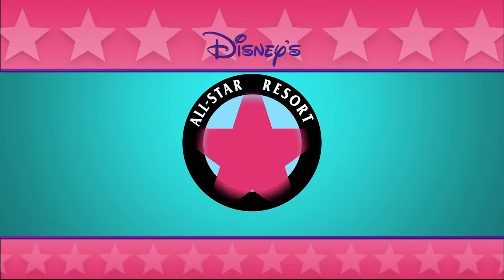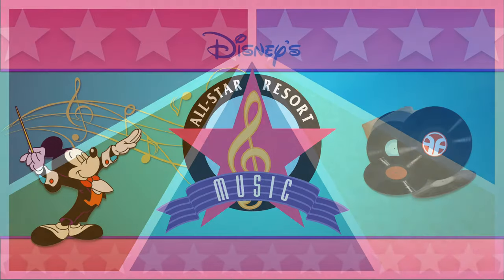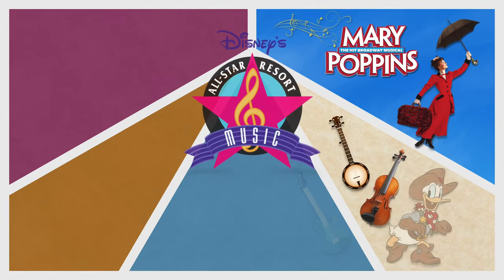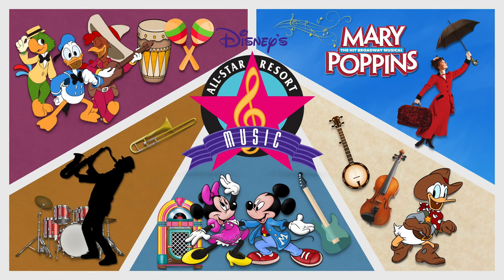At Disney's All-Star Music Resort, let the rhythm move you. This resort pays homage to some of the world's most popular music genres. This value resort salutes the world of music with its large-sized, music-inspired icons outside and subtle song and dance surprises inside, providing a harmonious setting for music lovers of all ages.